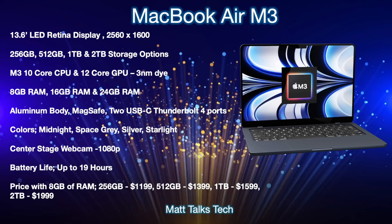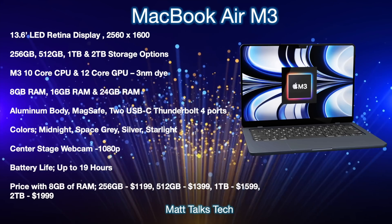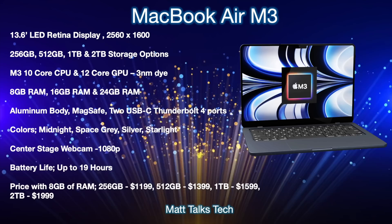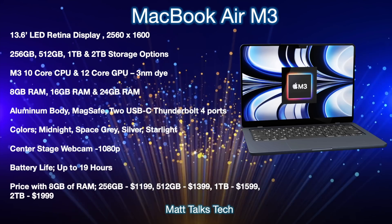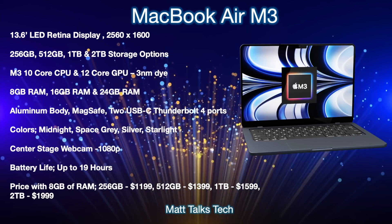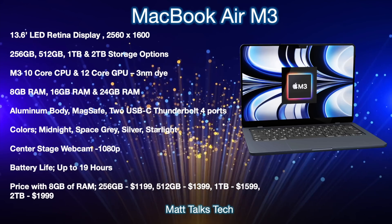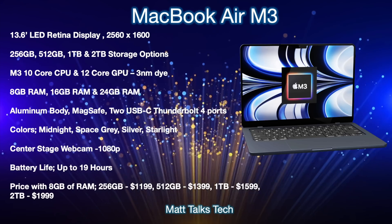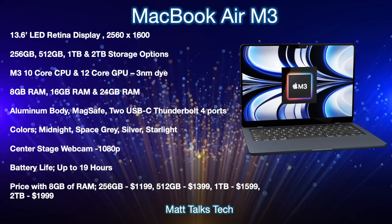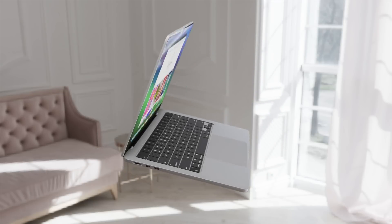Colors will remain the same: Midnight, Space Gray, Silver, and Starlight. The Center Stage camera will still be housed in the notch as a 1080p camera. Battery life is expected to be up to 19 hours, boosted by the M3's efficiency. Pricing is likely to stay similar: 8GB RAM with 256GB storage at $1,199, 512GB at $1,399, 1TB at $1,599, and 2TB at $1,999 USD.